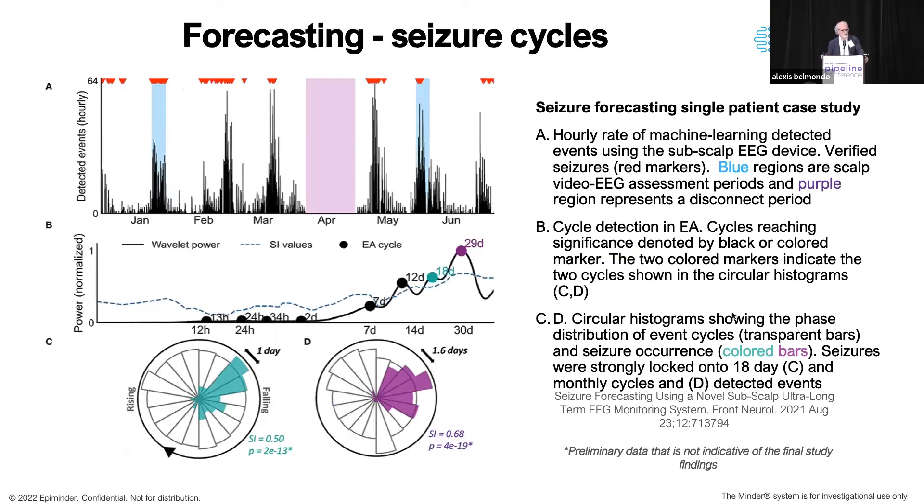We can extract data from this device and have it transmitted to the cloud where it's analyzed. The top panel shows event detections — seven-second electroencephalographic events automatically detected in the data. The blue shaded areas represent periods of video telemetry where we've confirmed seizures, and the red triangles are seizures that patients reported or that we observed during monitoring. You can see the pattern of seizure activity, and from that we can extract cycles of seizure activity. In this patient there are very strong cycles at 18 days and about 29 days — common cycle durations, but individual to each patient.